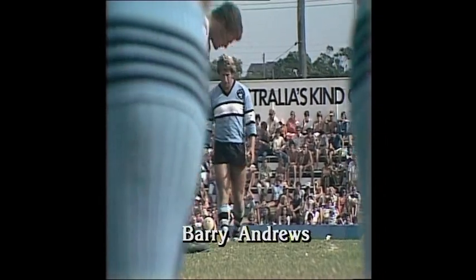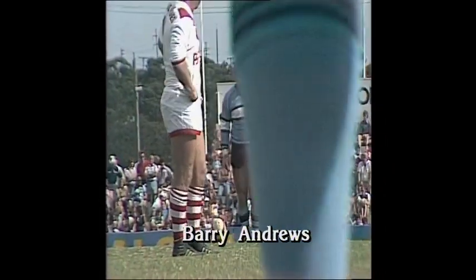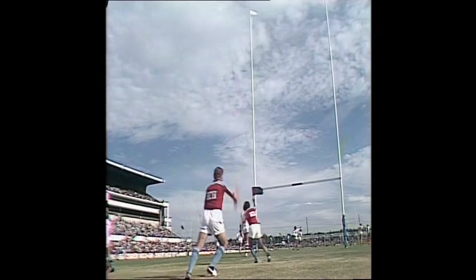This is a simpler kick for Barry Andrews. He's almost in the middle of the field, only a few meters off center, just outside the quarter. High towering kick — straight up in the air they go. Very high kicker. Penalty for St George. No score.